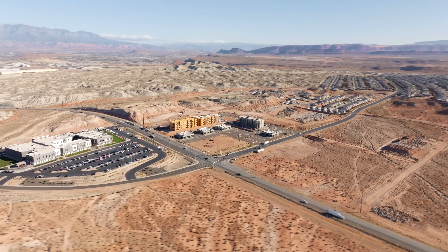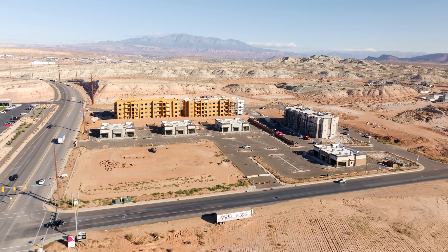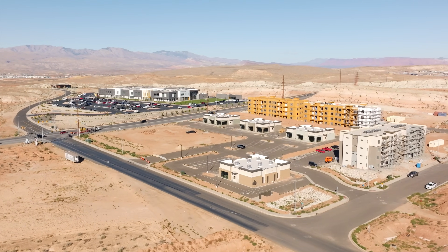First up, we'll start right here at Exit 3 River Road, where we've got the White Dome Commercial Plaza that is right across the street from the CT High School and in front of the White Dome community. A lot of people out here have been asking what is going here, as I know a lot of people really want some more food and different services out here.